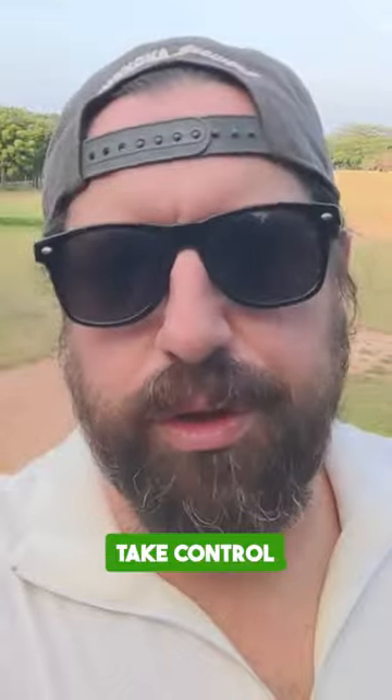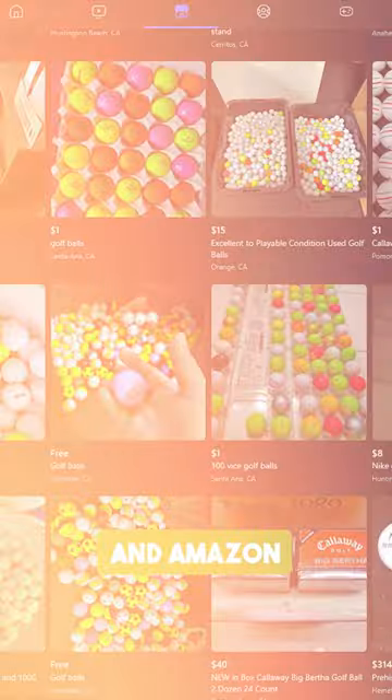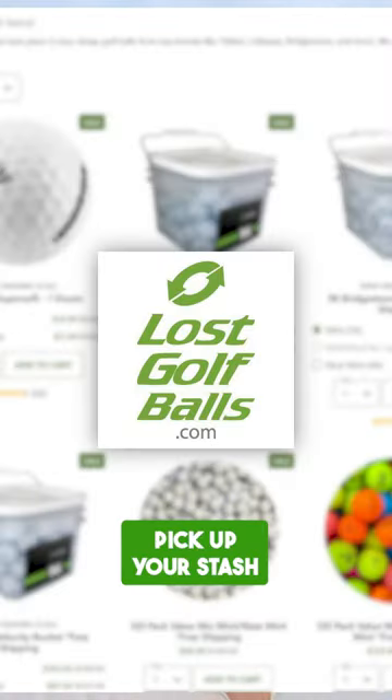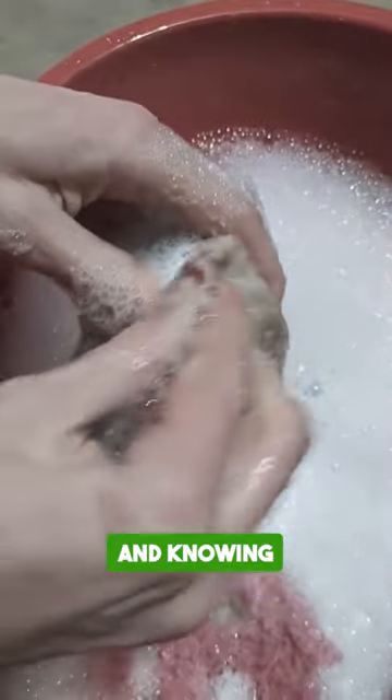Alternatively, take control online with platforms like eBay, where you can set your own prices, or Facebook Marketplace and Amazon for a broader audience. For a targeted approach, check out dedicated used golf ball marketplaces like Golf Balls Direct or Lost Golf Balls, which might even pick up your stash if you're within reach. Curious about the best ways to collect and clean those balls properly?